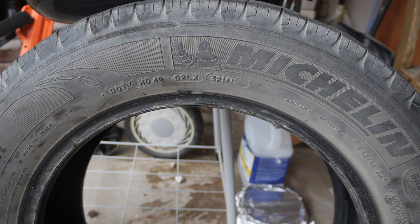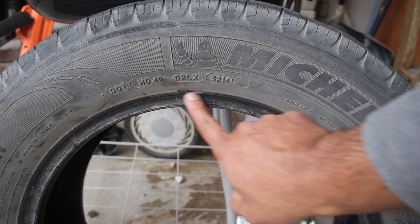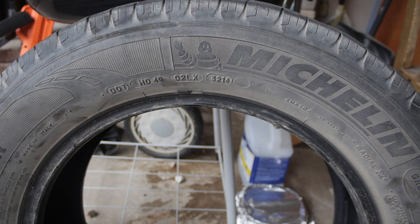The easiest way to find that out is looking at this on any tire. It's the DOT code — DOT, of course, symbolizing Department of Transportation — and that's because the Department of Transportation requires that tire manufacturers put this code on every one of their tires to reflect certain different things, but specifically to us as a consumer, the date at which the tire was created.